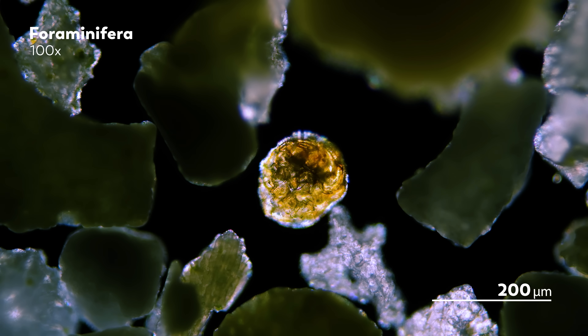Foraminifera are amoeba-like single-celled organisms that have encased themselves in a hard shell called a test. When they die, those shells become part of the world around them, even becoming a major component of sand in the western Pacific atolls. The chemistry they leave behind in those remains is a little history of the world that that organism lived in.